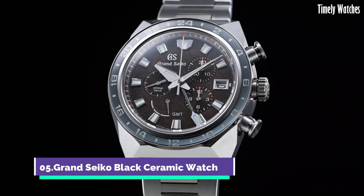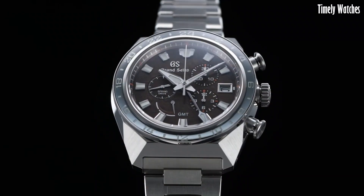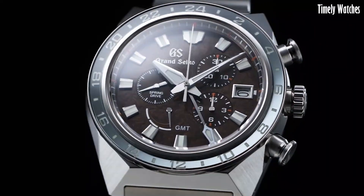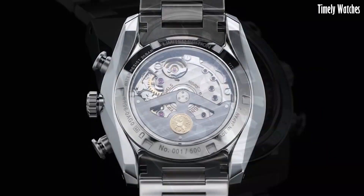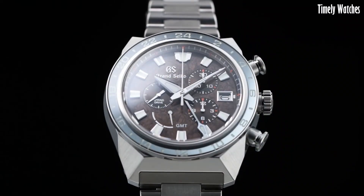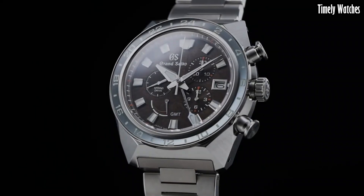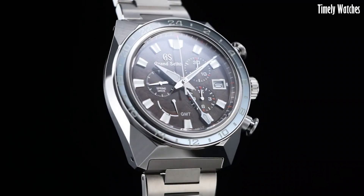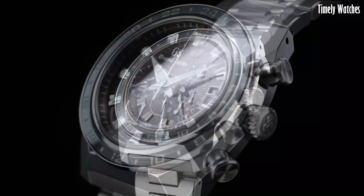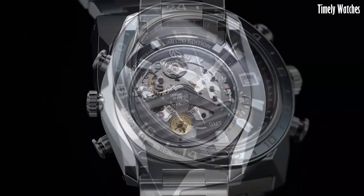Number 5: Grand Seiko Black Ceramic Watch is a high-end timepiece renowned for its craftsmanship and precision. It features a durable black ceramic case and bracelet for enhanced durability. Its main functions include accurate timekeeping driven by a mechanical movement, a date display, and a power reserve indicator ensuring optimal winding. With a sleek and modern design, this watch is a testament to Grand Seiko's commitment to creating elegant and reliable timepieces that merge traditional watchmaking with contemporary materials and technology.